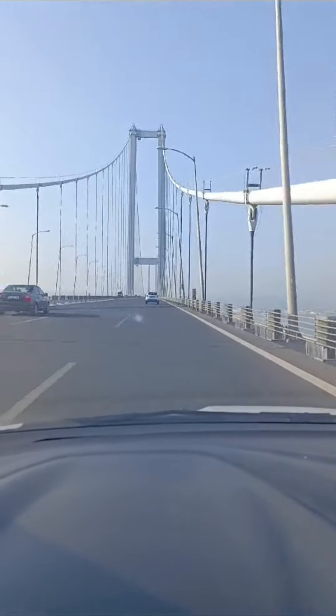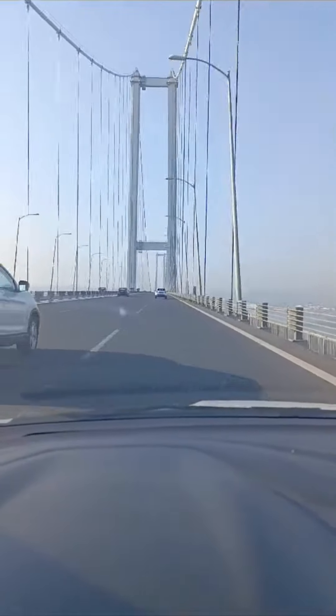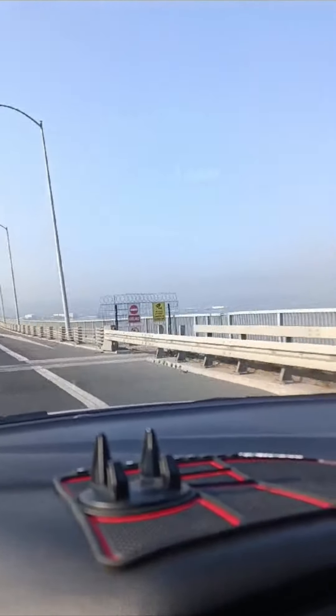Tell me if you have ever passed through this strait — I'll be happy to read your comments. Until next time, we shall explore more areas in Turkey. Bye!